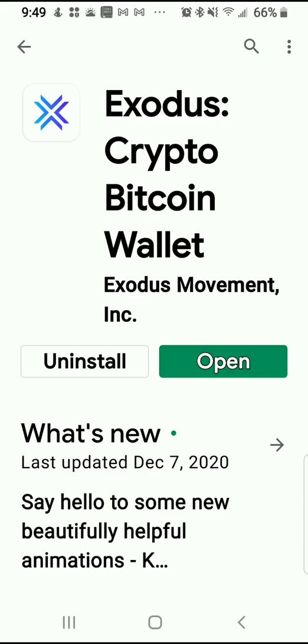Basically, this is a wallet that you can utilize for your Bitcoin, but not just for sending and receiving Bitcoin. You can also exchange your Bitcoin to Ethereum, Bitcoin Cash, Tron, and many other cryptocurrencies.